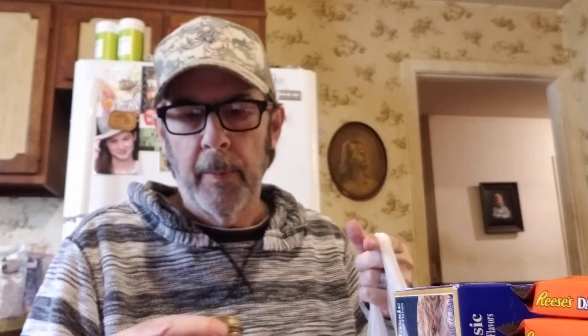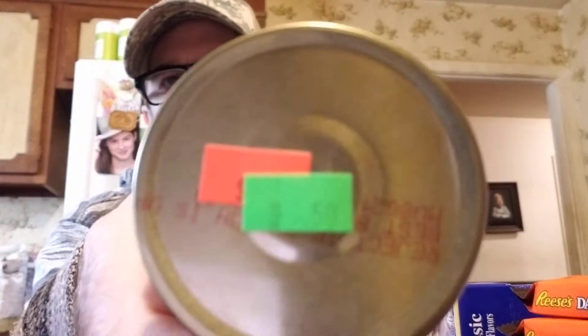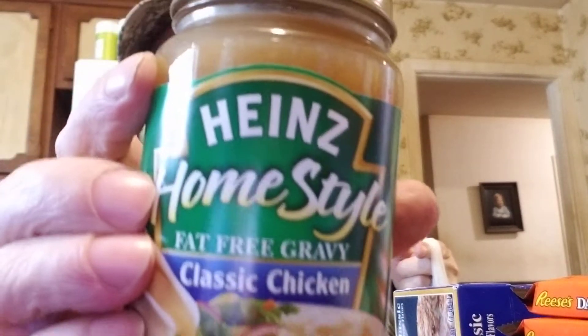Here's another skillet dinner. I also got fat-free chicken gravy — I used this when I remade my granny's chicken casserole instead of cream of chicken soup. They had it marked down to 50 cents, so I got two.